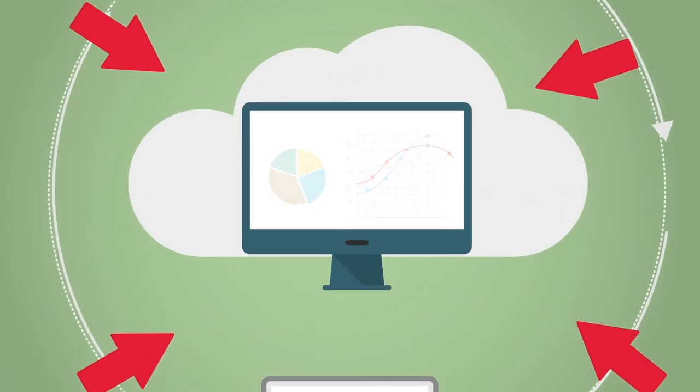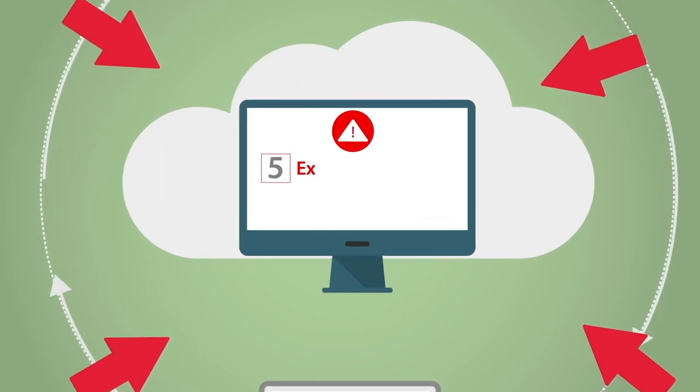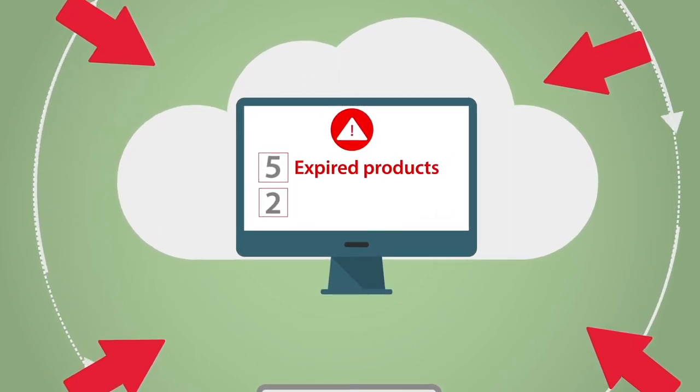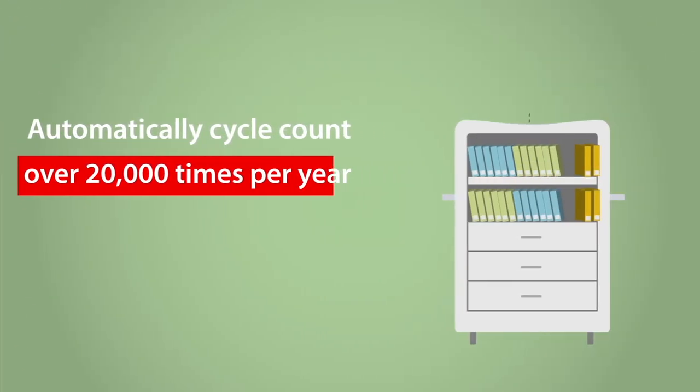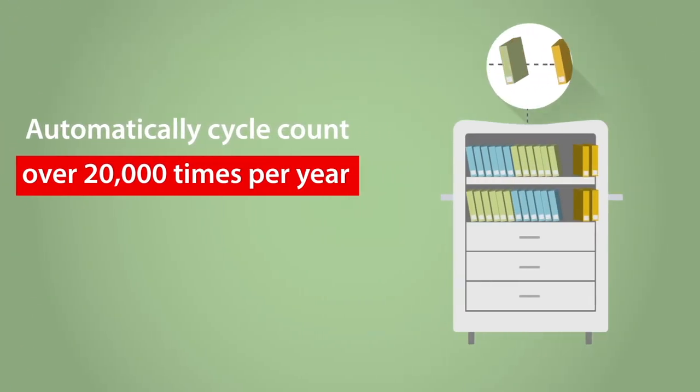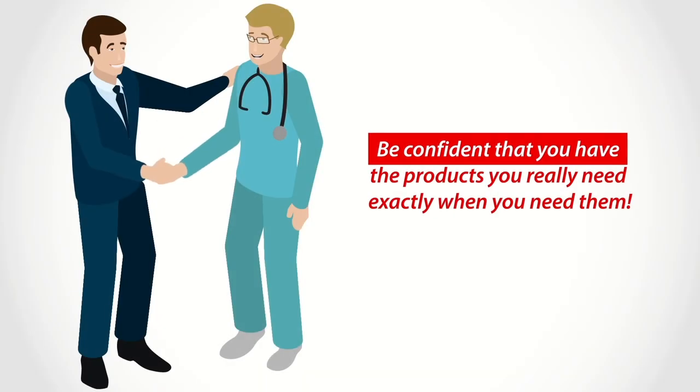It alerts you to recalls and upcoming product expirations so you can proactively manage your supplies. And with the potential to automatically cycle count your inventory over 20,000 times per year, you're connected to all of the information you need to make data-driven decisions and be confident that you have the products you really need exactly when you need them.